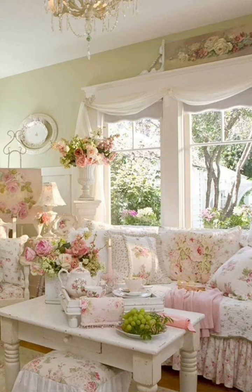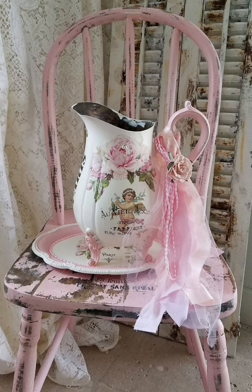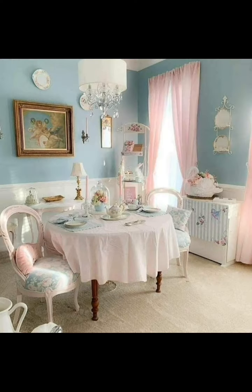Shabby chic is not just a style, it's a way of life. It's about embracing imperfection, celebrating the beauty of the old, and infusing every corner of your room with love and nostalgia.